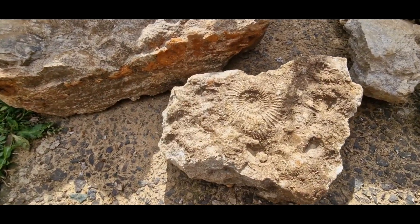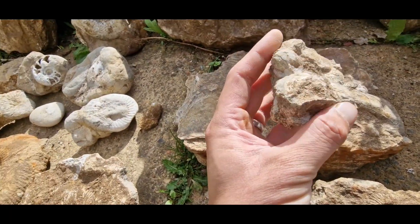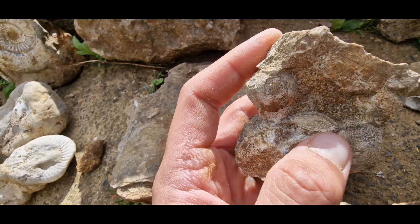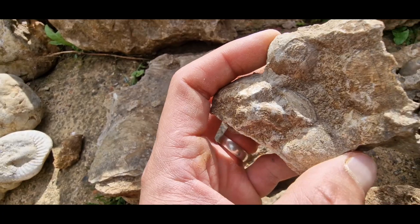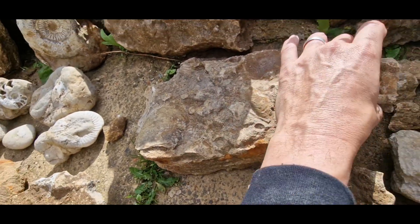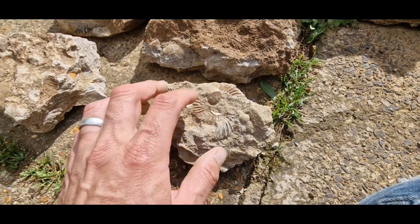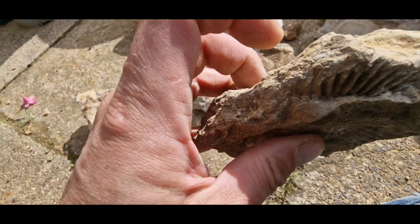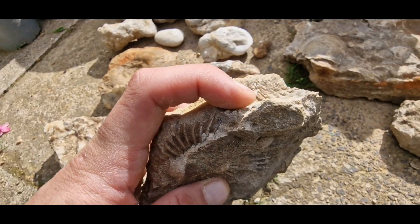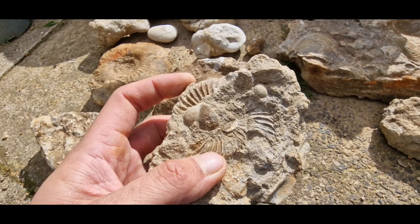Another ammonite there and another ammonite there. This piece has got some weird thing in the middle - we weren't sure what it was, so we got that to have a look at. Another ammonite there, with just a tiny bit of damage on the top edge. There was another one sat there by the looks of it as well, but that wasn't around - someone else has had that.